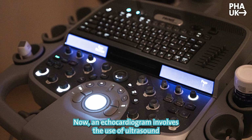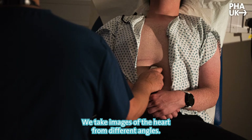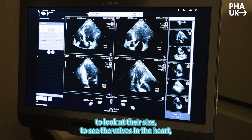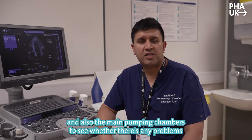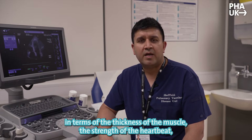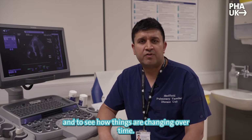An echocardiogram involves the use of ultrasound and an ultrasound probe that we place on the chest wall. We take images of the heart from different angles. We can look at all four chambers of the heart to look at their size, to see the valves in the heart, and also the main pumping chambers to see whether there's any problems in terms of the thickness of the muscle, the strength of the heartbeat, and to see how things are changing over time.